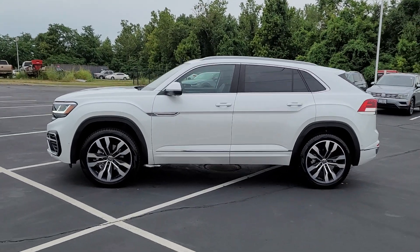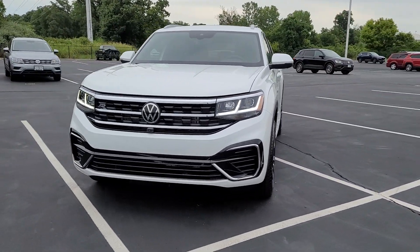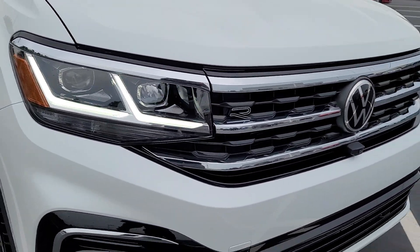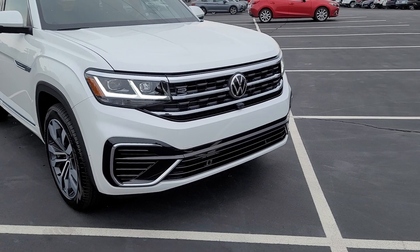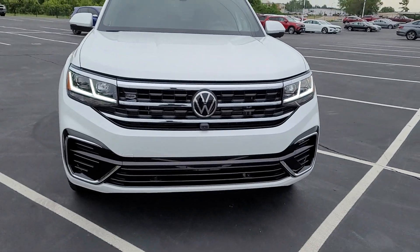This particular one is Oryx White Pearl Effect on the exterior with Titan Black and Quartzite leather interior. It features LED headlights, LED running lights, and the R-Line badging on the right corner of the grille. The three-rib design continues into the headlights with the double hockey stick, air intakes with a splash of chrome, and a front-facing camera below the Volkswagen logo.